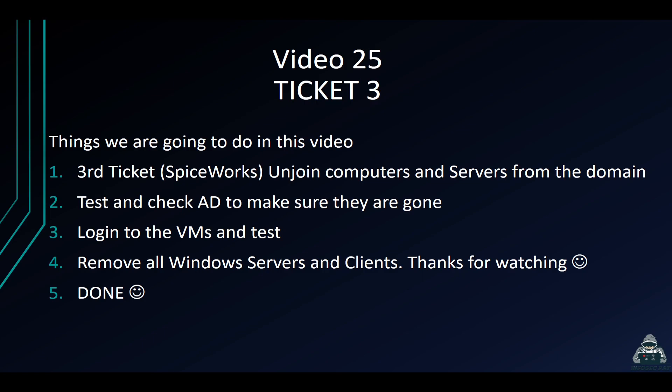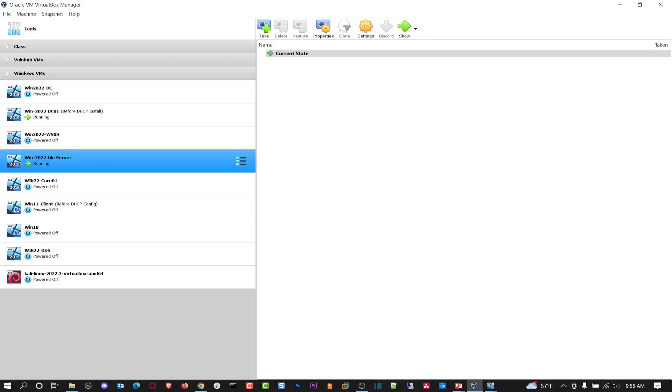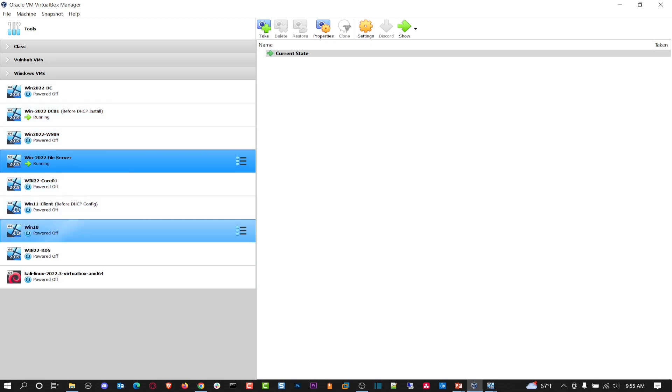It's been a pleasure to make these videos. I just enjoy doing the Windows stuff. Now, the Spiceworks server actually got corrupted, so I don't have the ticketing server anymore. So just pretend we put a ticket in saying we're deleting all the servers and decommissioning everything.